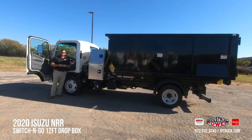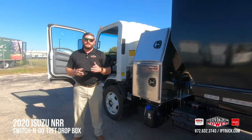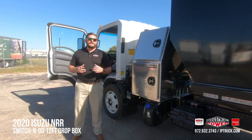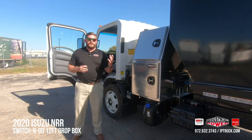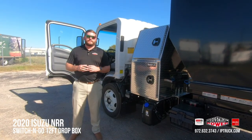Now that we've seen this truck in action, demounting and mounting is super easy. Go to our LinkedIn, YouTube, and Facebook pages and give us a follow, or go to our website at iptruck.com to put in an inquiry on our trucks and one of our salesmen will contact you directly. I appreciate your time today — have a great day.